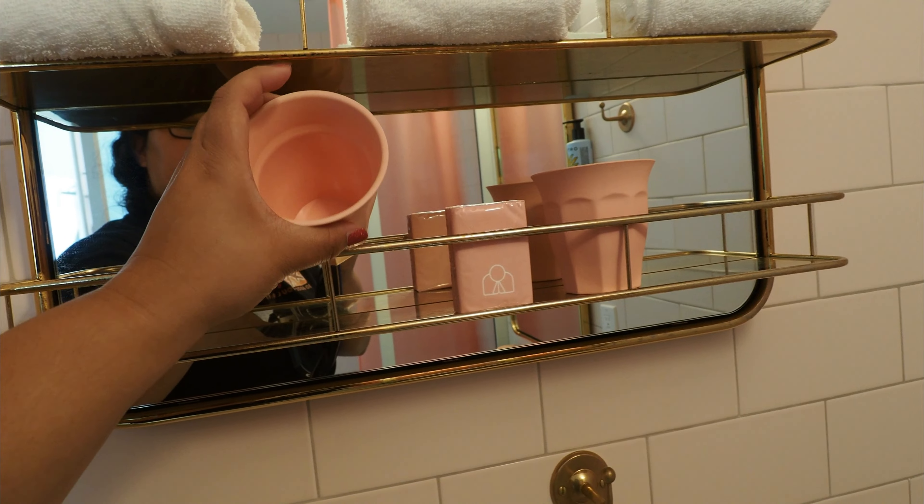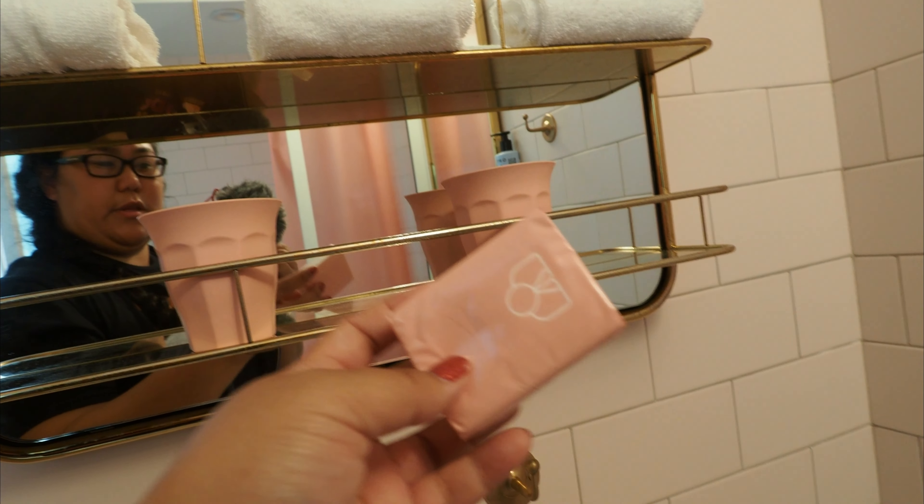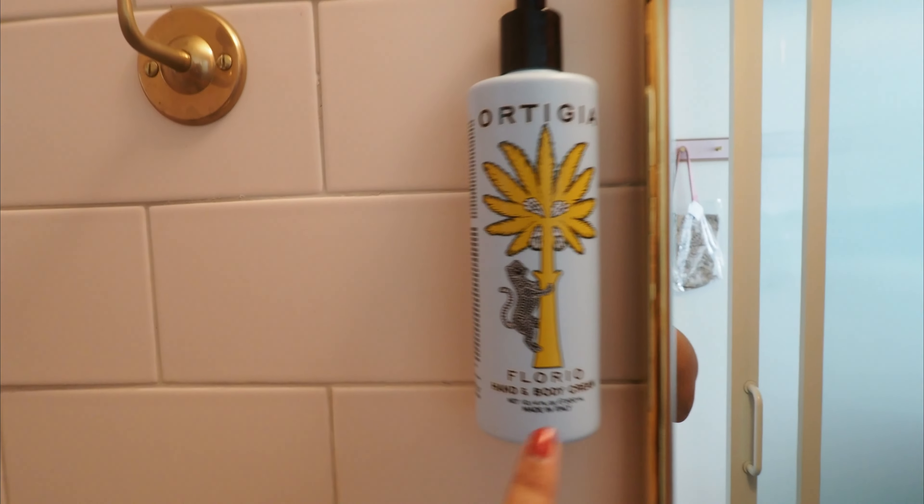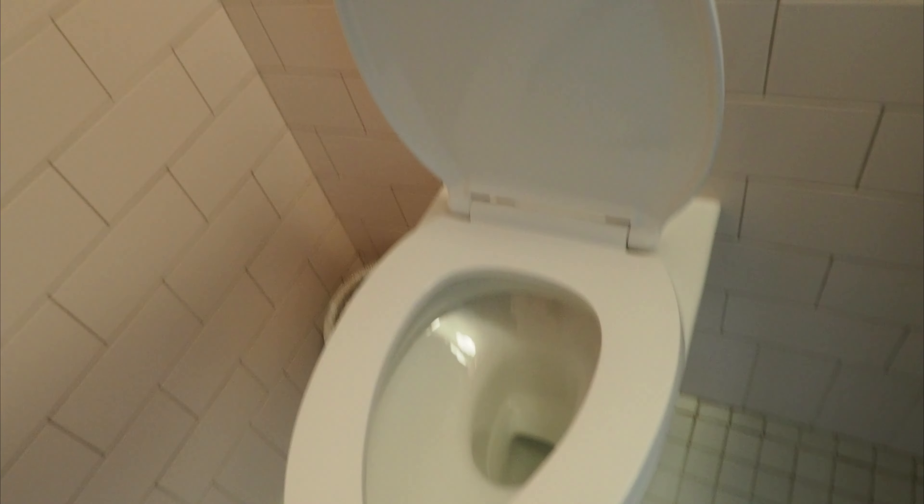There are some cups for gargling, some toilet paper, washcloths, places to hang your towels. Oh, and some hand and body cream — that's nice. Another hanger. And then your toilet, which is a Toto. Does that mean it's a bidet? No, it's not a bidet.